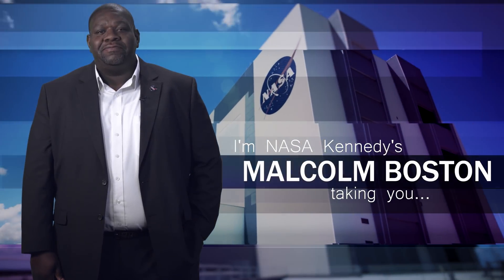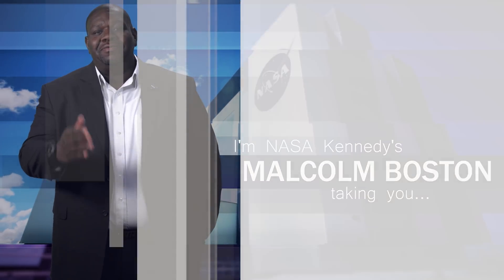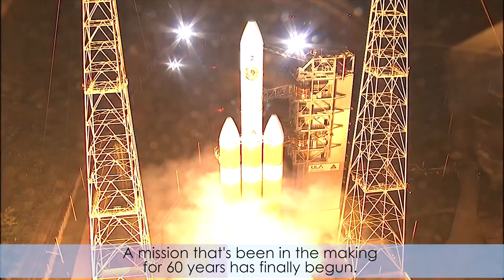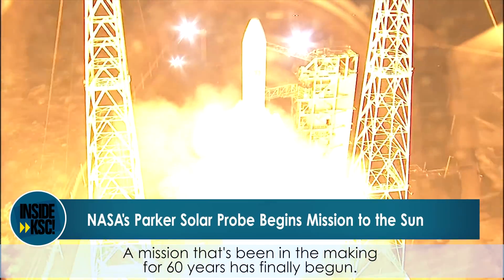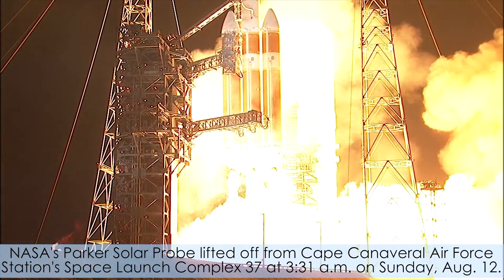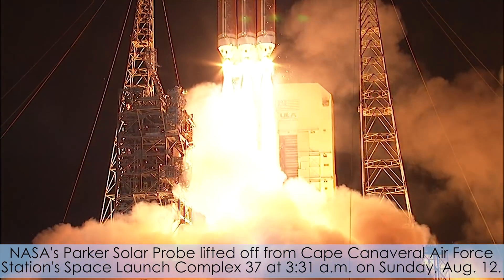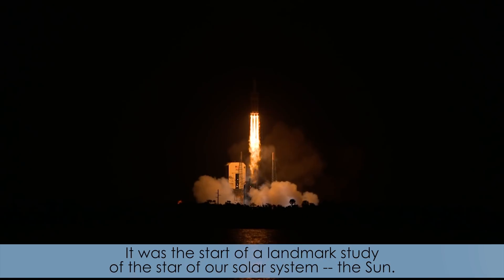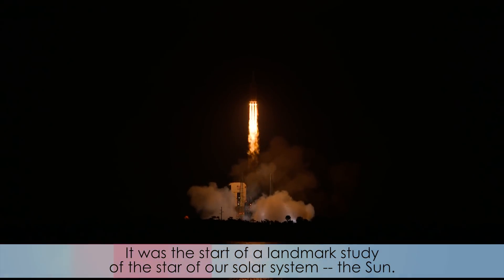Hi, I'm NASA Kennedy's Malcolm Boston, and I'm taking you Inside KSC. A mission that's been in the making for 60 years has finally begun. NASA's Parker Solar Probe lifted off from Cape Canaveral Air Force Station's Space Launch Complex 37 at 3:31 a.m. on Sunday, August 12. It was the start of a landmark study of the star of our solar system, the Sun.